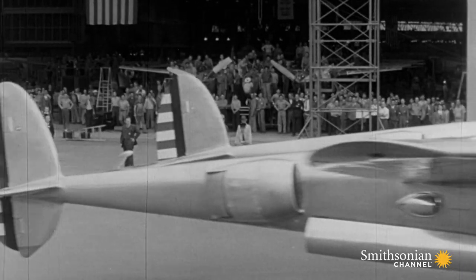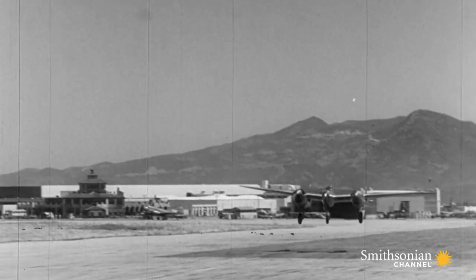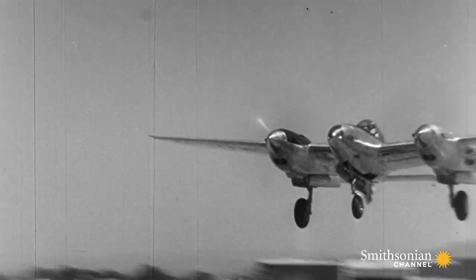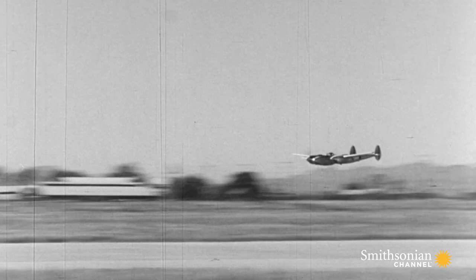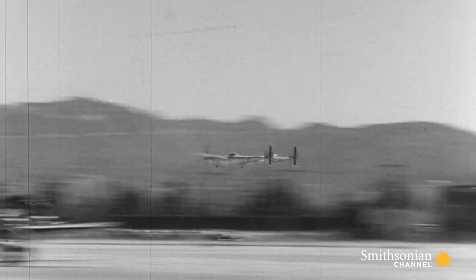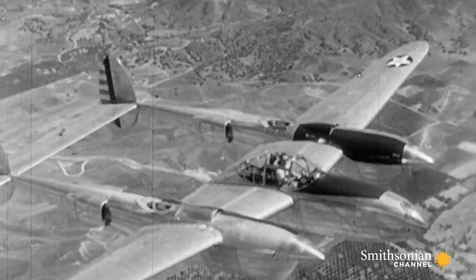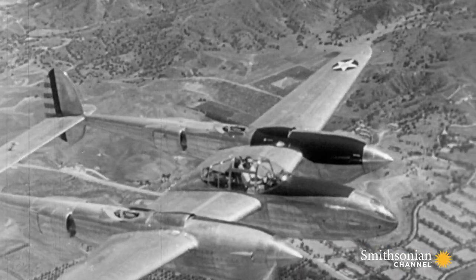The first cross-country flight of the P-38 was just a couple of months after its first flight. One of the reasons was because Lockheed was very interested in demonstrating what the P-38 could do in order to win a massive production contract. The plane blazed cross-country, reaching speeds of 420 miles per hour and breaking the transcontinental record set by Howard Hughes in 1935.